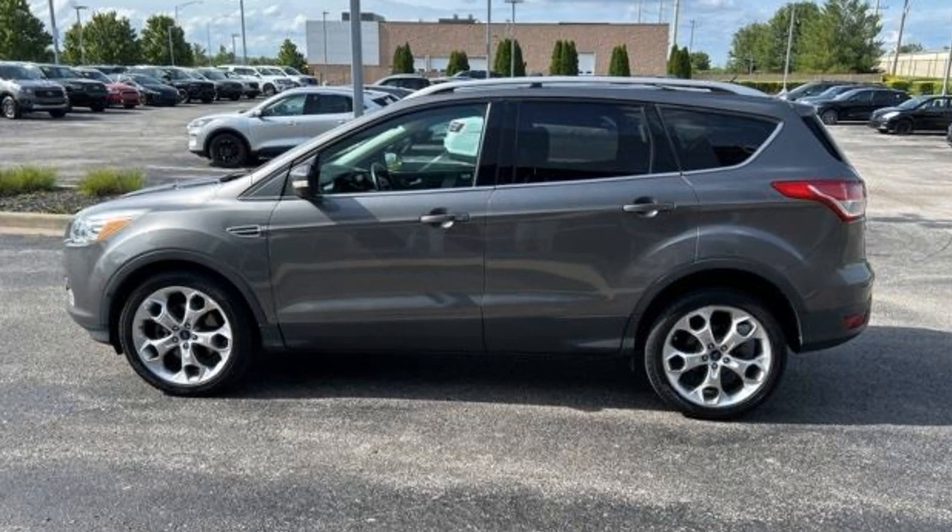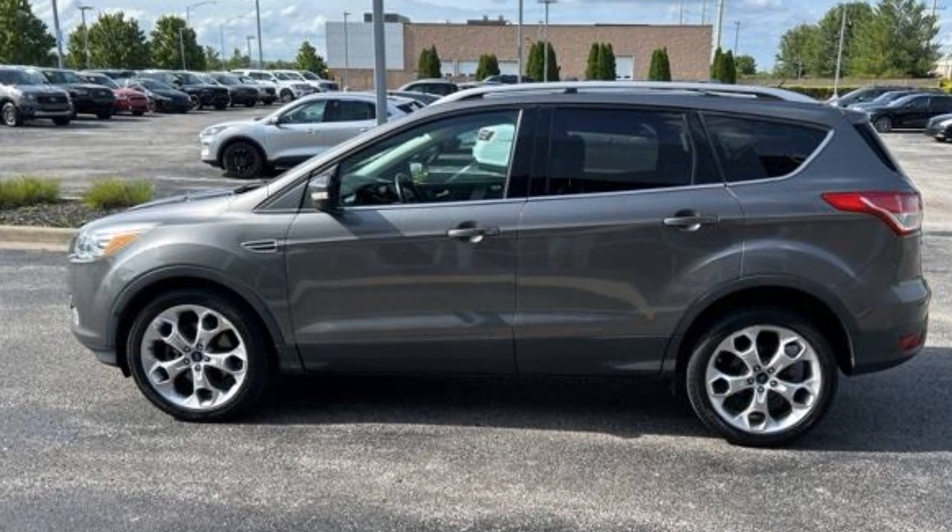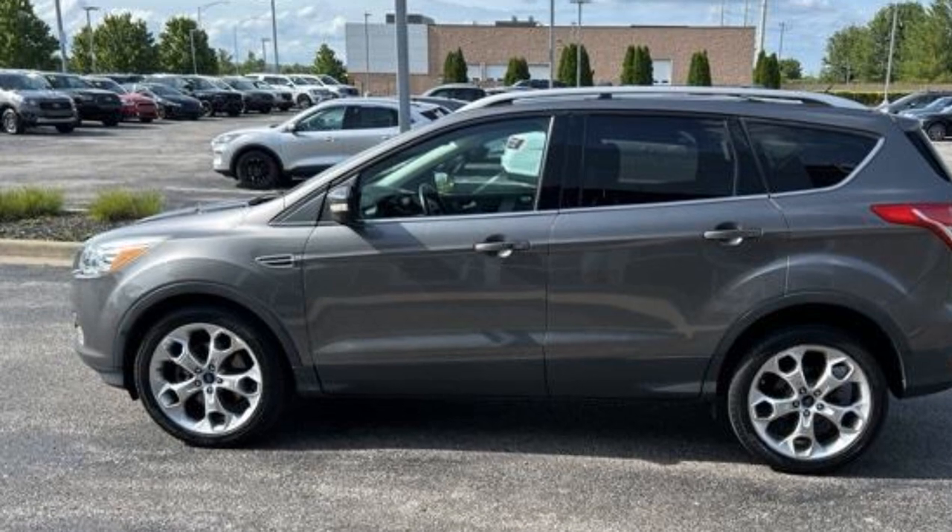2013 Ford Escape. This SUV offers space as well as power and performance.